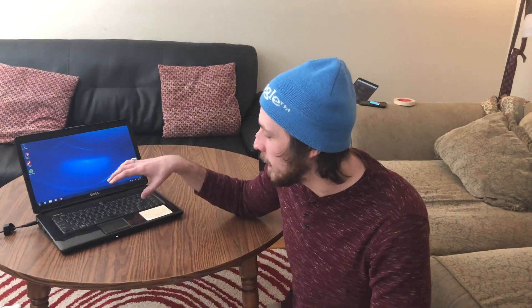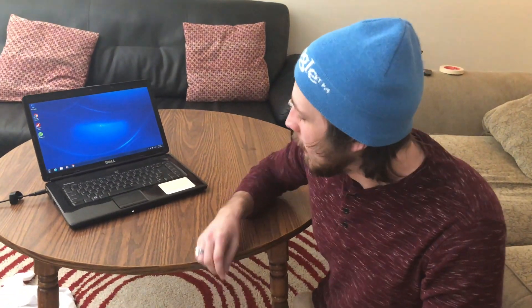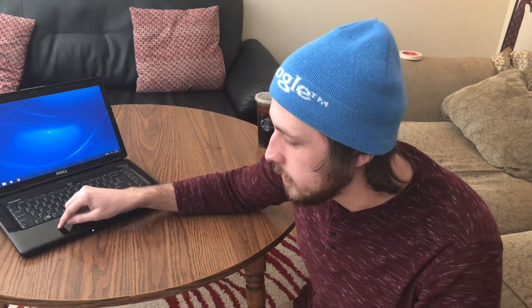What's up guys? My name is Ben. Today I'm going to be replacing the processor on this Dell 1545, a classic laptop, with the highest processor you can possibly support, which is the Intel T9900.